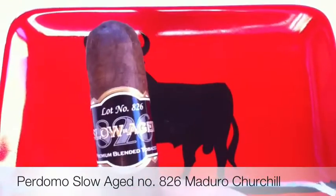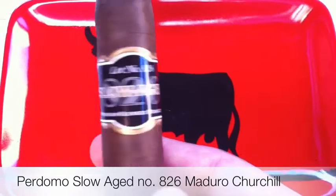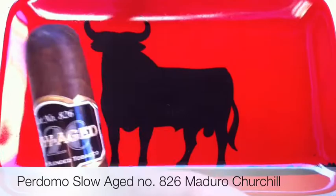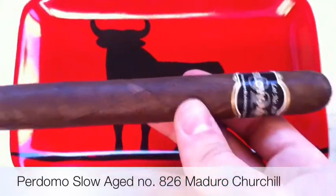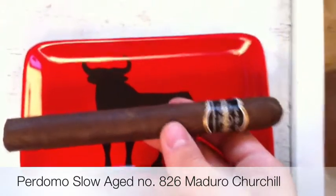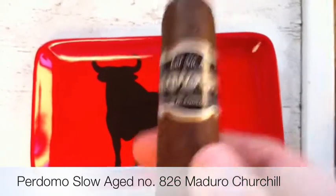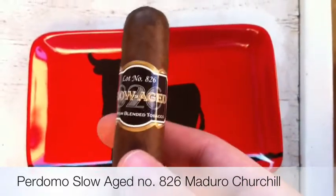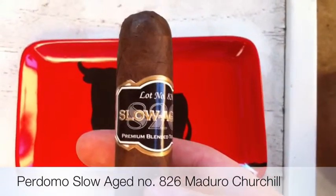Hey guys, this is James from honestcigarviews.com. In front of me I have the Lot Number 826 Slow Aged. It's a cigar from Perdomo Cigars and this is a Maduro. It is a Churchill, 7 inches by 52 ring gauge. I actually got this cigar from StogieBoys.com, so thank you StogieBoys. I found this cigar on their website for a 5-pack for $20, so that's probably what you'll get it for.